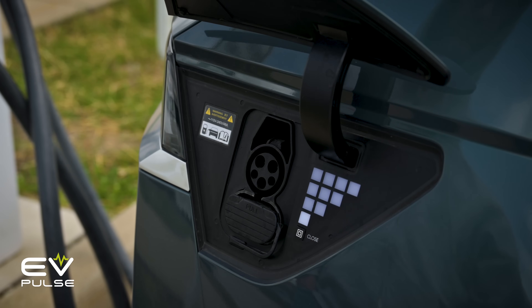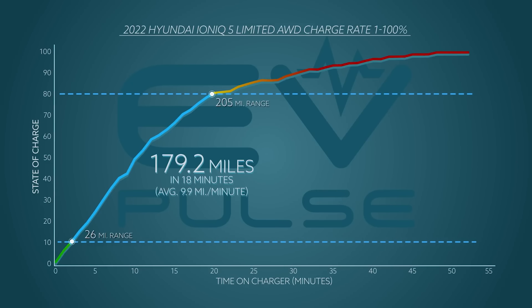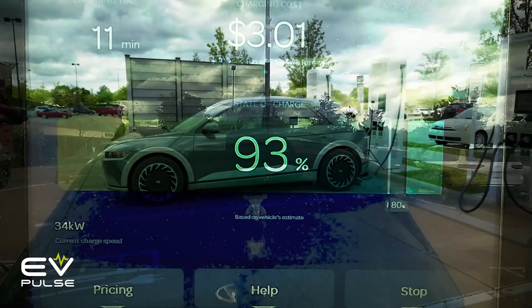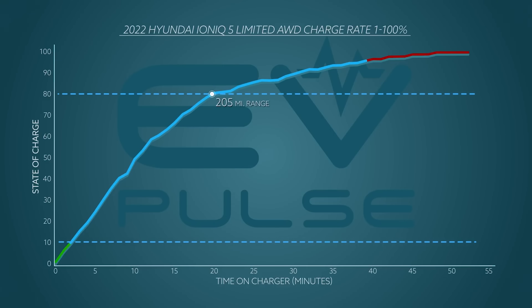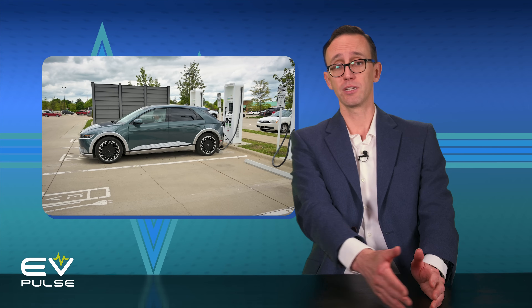The Hyundai Ioniq 5 is a fast-charging champion — it's able to go from 10 to 80% in an incredibly quick 18 minutes, something our independent testing has proven. How long does it take to get all the way to 100%? For us, the car needed an additional 33 minutes to completely fill the battery — that's nearly twice as long as it took to go from 10 to 80%, which is not a good use of time. If you stop at 80% and continue on your journey, you can pop in for a quick charge at the next station instead of waiting around for that last 20%. Stopping at 80% is a much more efficient way of DC fast charging, and it's something a lot of new EV owners should know about.